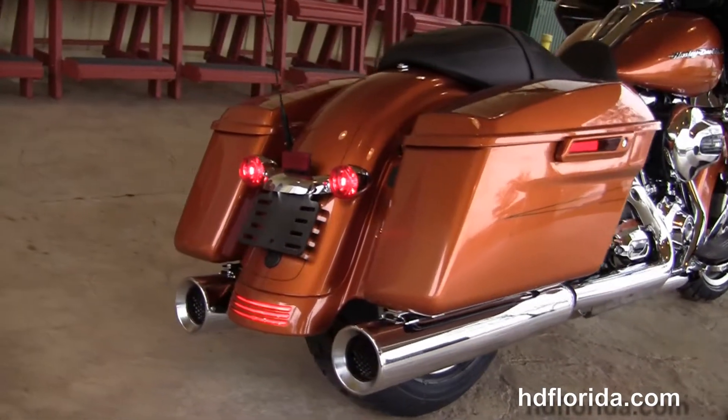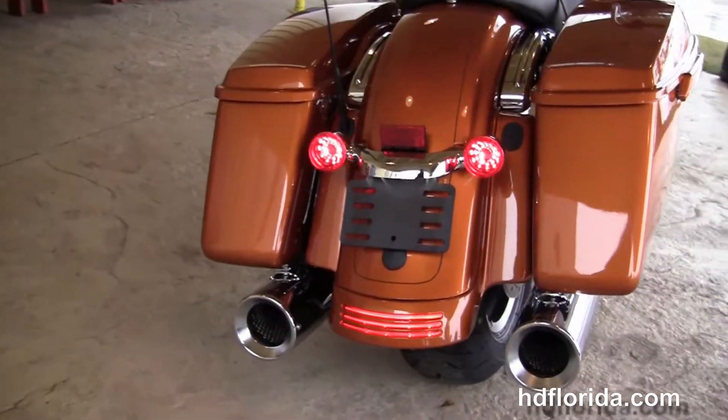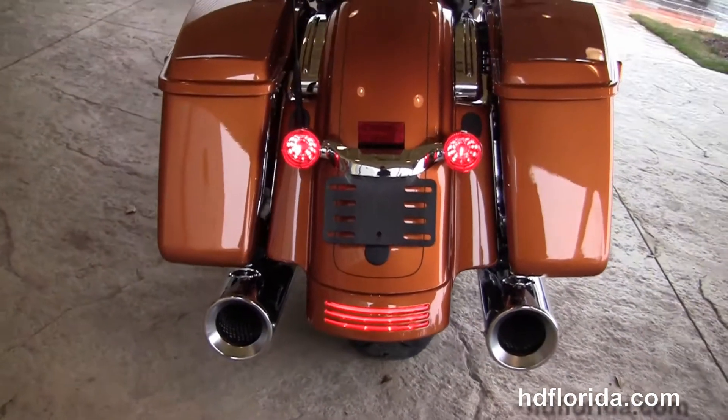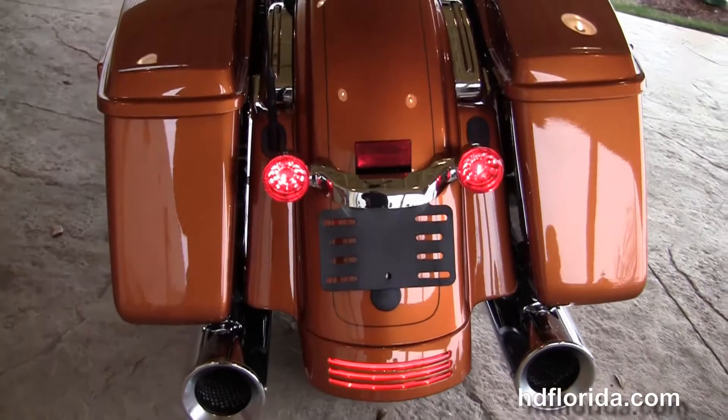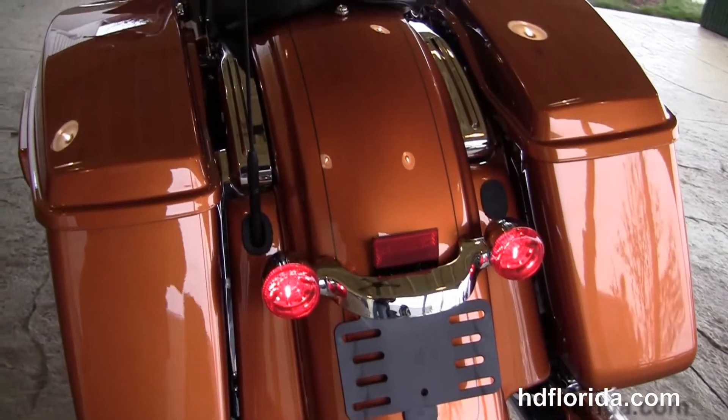Out back here, we've got the upgraded Cobra chrome slip-on mufflers tucked underneath the one-touch hard lock saddlebags. This bike has the hand-adjustable, low-profile rear suspension, integrated stop-tail turn lamps, and a custom filled-in rear fender.